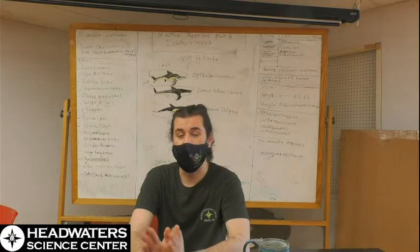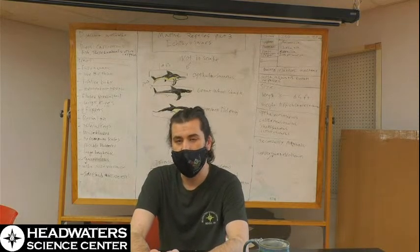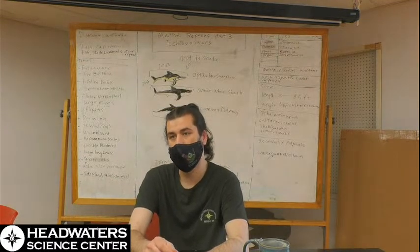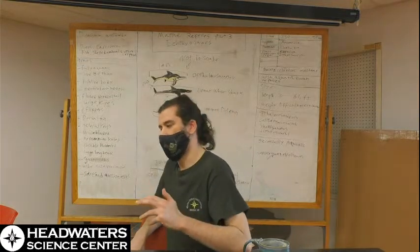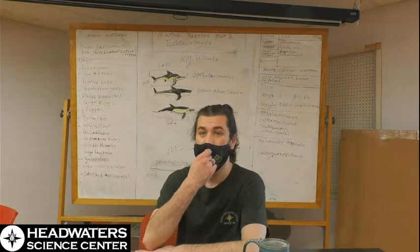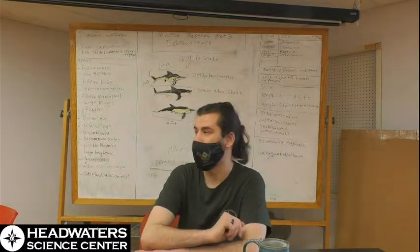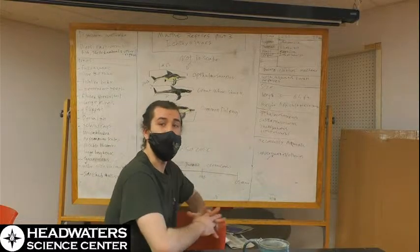We're going to continue on with marine reptiles today — we are going to talk about ichthyosaurs. Ichthyosaurs are probably one of the most recognizable Mesozoic animals that isn't a dinosaur. They are also probably the most marine of the marine reptiles, and you'll see why when we zoom in on these drawings in just a second. But first, let's go over some basic information about them.